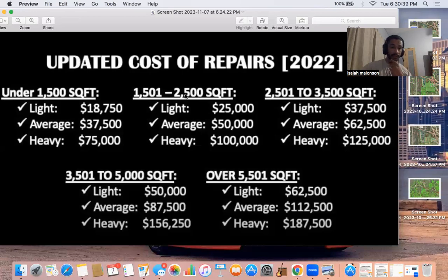Use this — screenshot this. I got this from Jerry Norton's video. Jerry Norton is the GOAT when it comes to teaching about wholesaling on YouTube. He is the most in-depth person when it comes to teaching about every single aspect of wholesaling. This is from a video from about a year ago — screenshot this, use this. It's something very reliable to go off of when you're trying to figure out the cost of repairs for rehabbing a house.